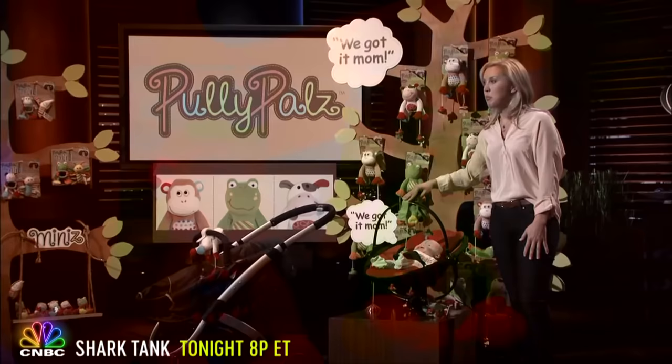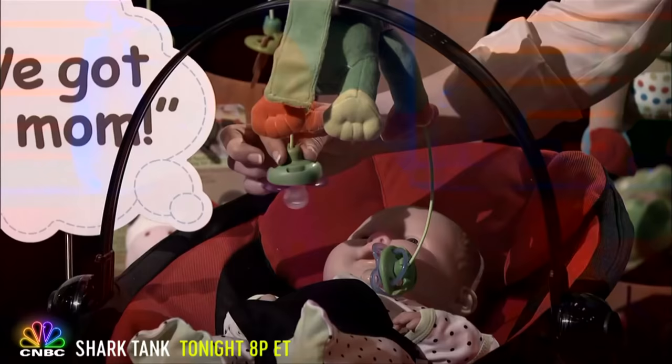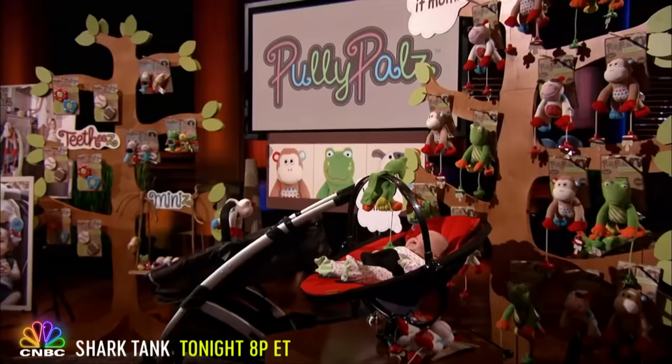Pulley Pals hang above the baby and use something similar to a pulley system. When one pacifier drops and falls out of sight, another is in view and in reach. This interaction enables independence, which is great for those times when parents need an extra hand. Pulley Pals are also very entertaining and packed with developmental benefits.